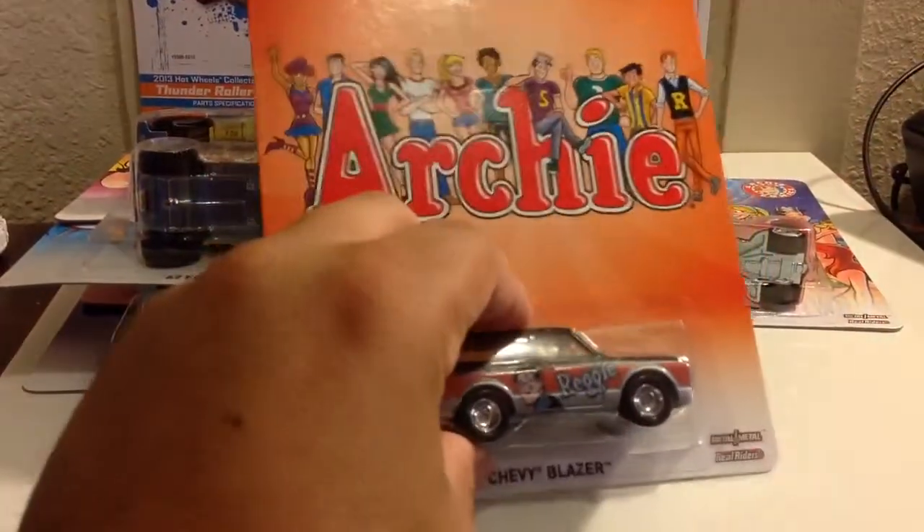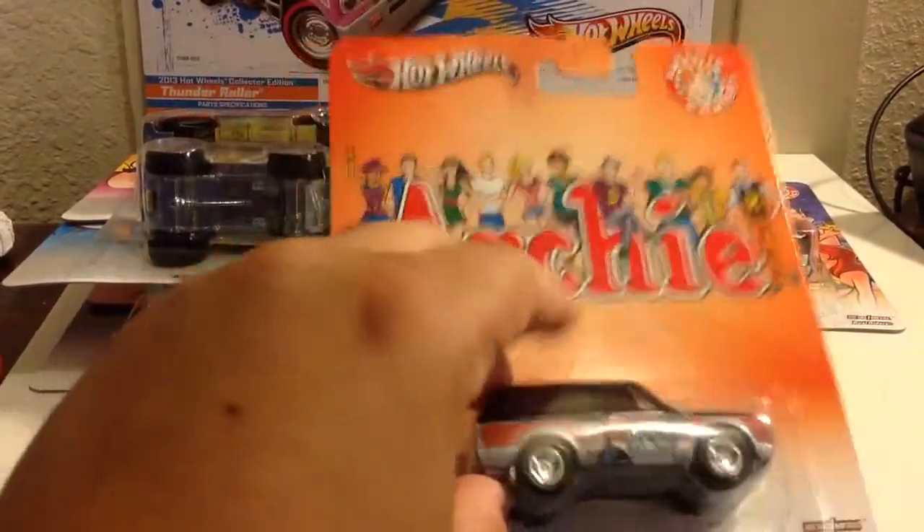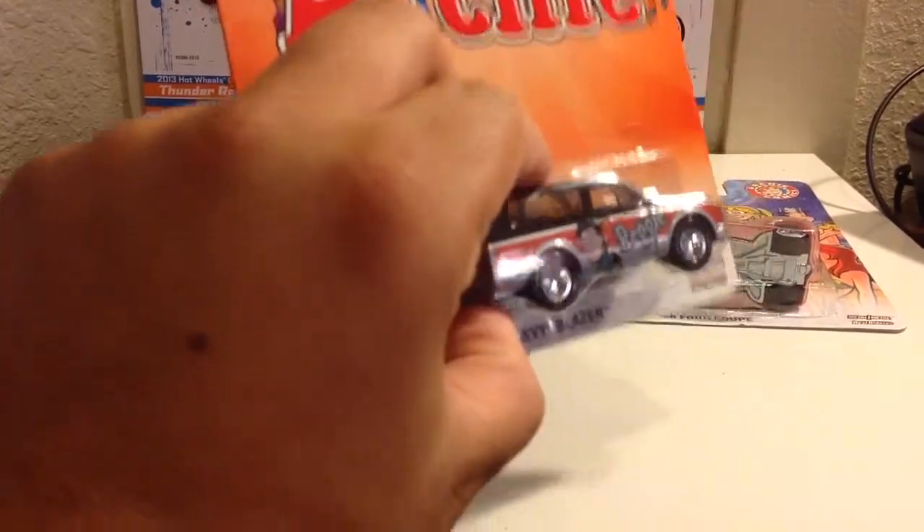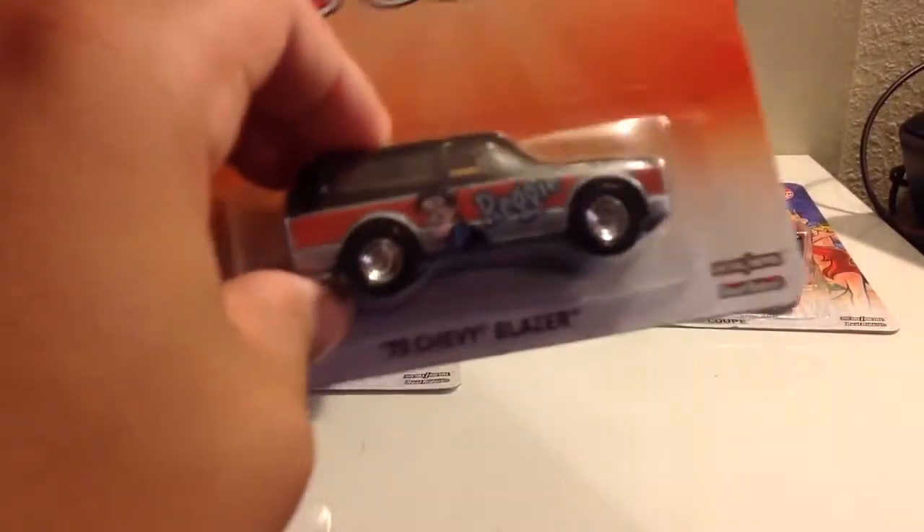I have another one of these, and this was the final and last piece that I did not get when I had them, and I purchased it today — '70 Chevy Blazer. Me likey this truck.